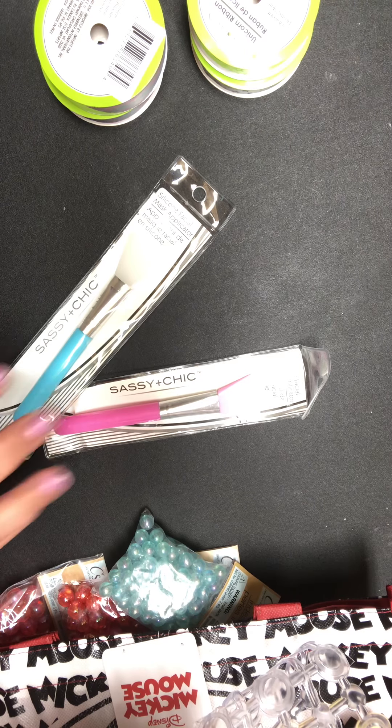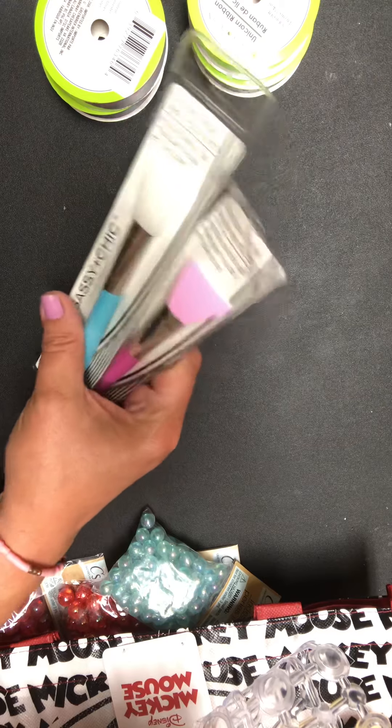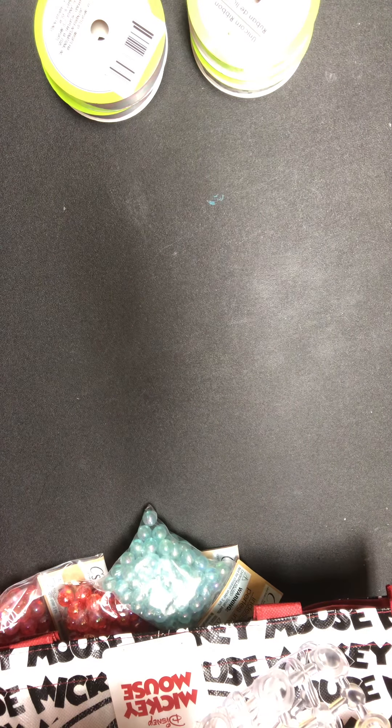I was super excited — I finally found the silicone facial mask applicators for use with your hot wax. I've been looking for these. I found them in pink and blue. I thought they were super cute.